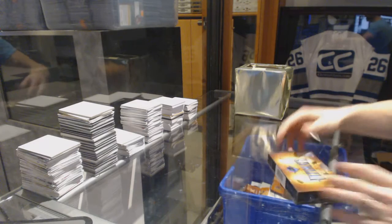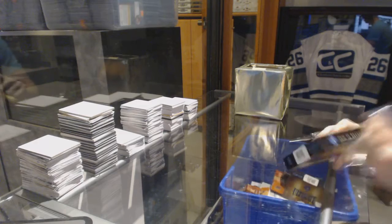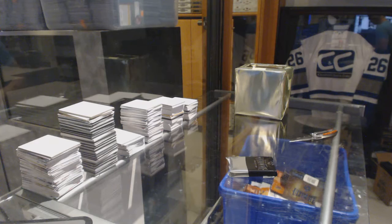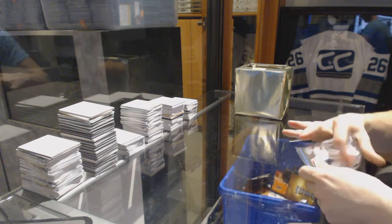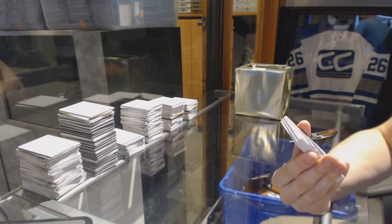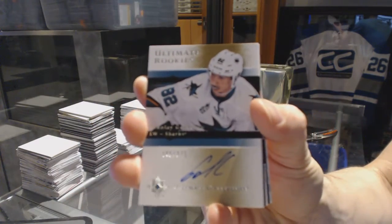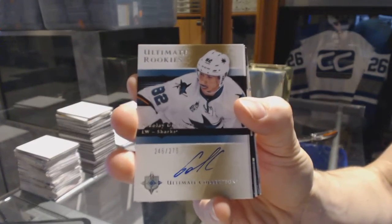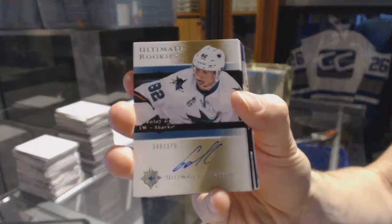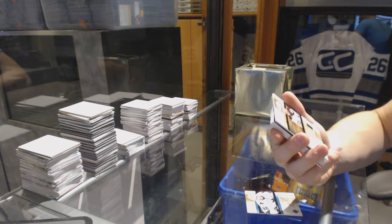Here we go, T-Clamps, second box — 15-16 Upper Deck Ultimate. We start with an 05-06 retro rookie autograph, number 275, Nikolai Goldobin. Starting your PC here apparently — Nikolai Goldobin. We've got an 05-06 retro rookie jersey numbered to...